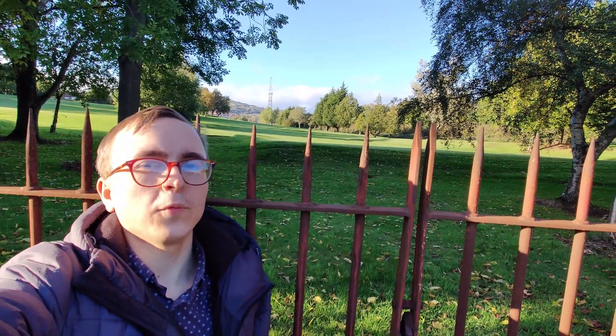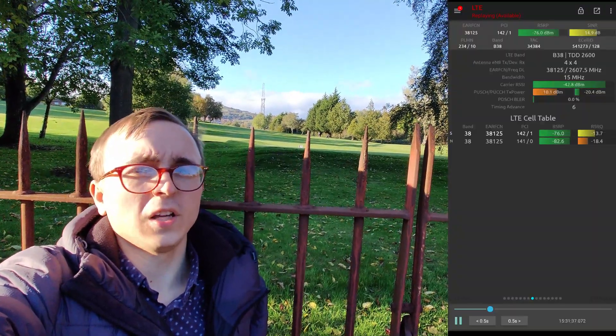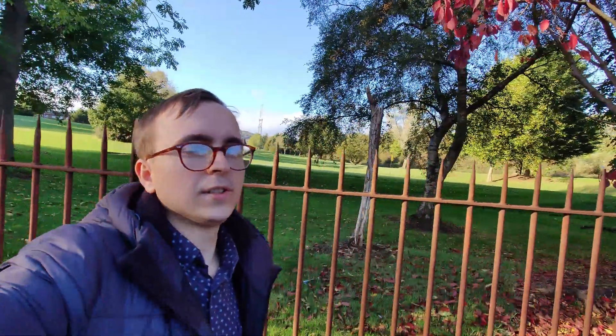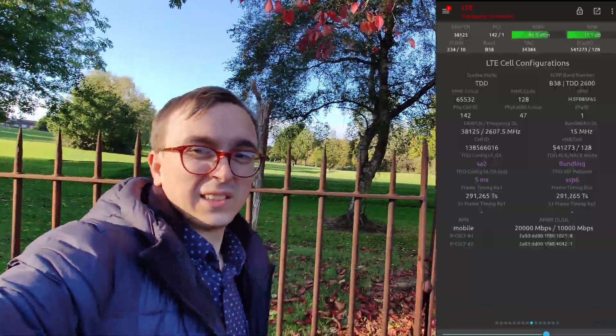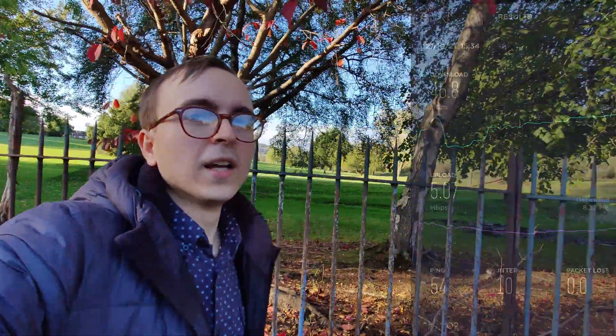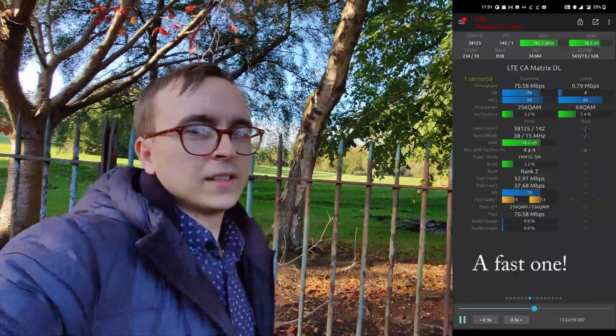O2 are broadcasting the 2600MHz unpaired with a bandwidth of 15MHz using EARFCN 38125. The reason for 15MHz being that the upper and lower 5MHz blocks are power restricted. In addition, the spectrum is broadcast using SSP6, and performance is kind of what you'd expect from a 15MHz unpaired carrier with SSP6, keeping around about 50 or 60 megabits per second down and about 5 or 6 megabits per second up in the testing that I've done just traveling around this site.